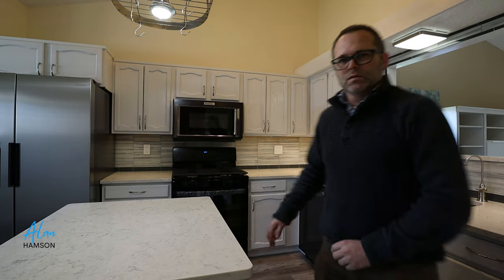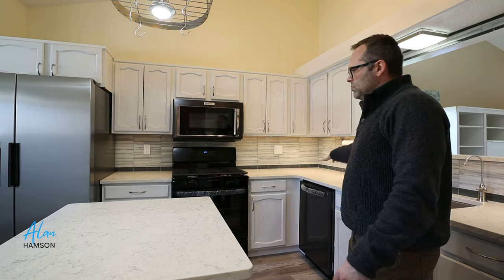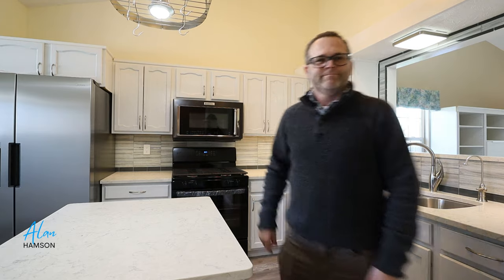In these blind corners we have pull-out shelves so you can access everything easily. And we have brand new appliances throughout — new dishwasher, new stove and oven, and a new refrigerator.